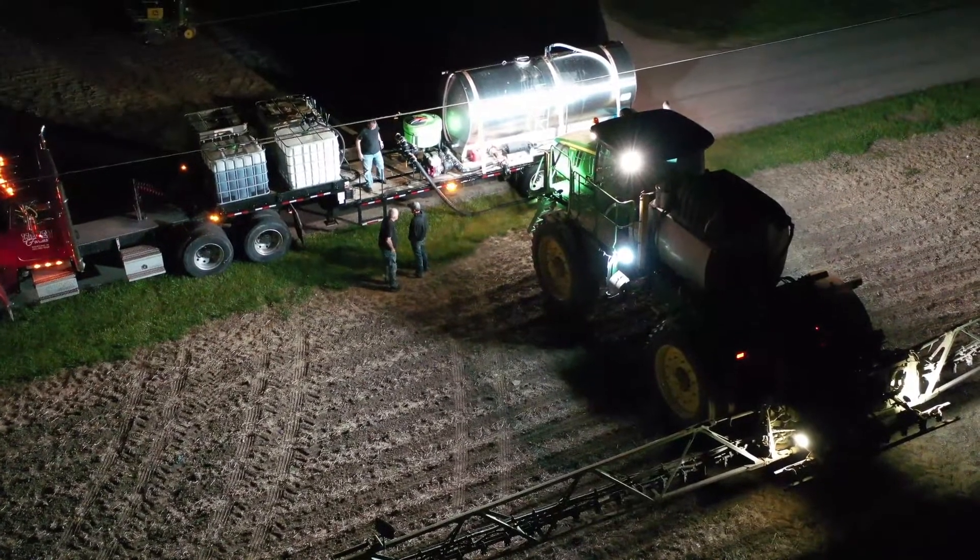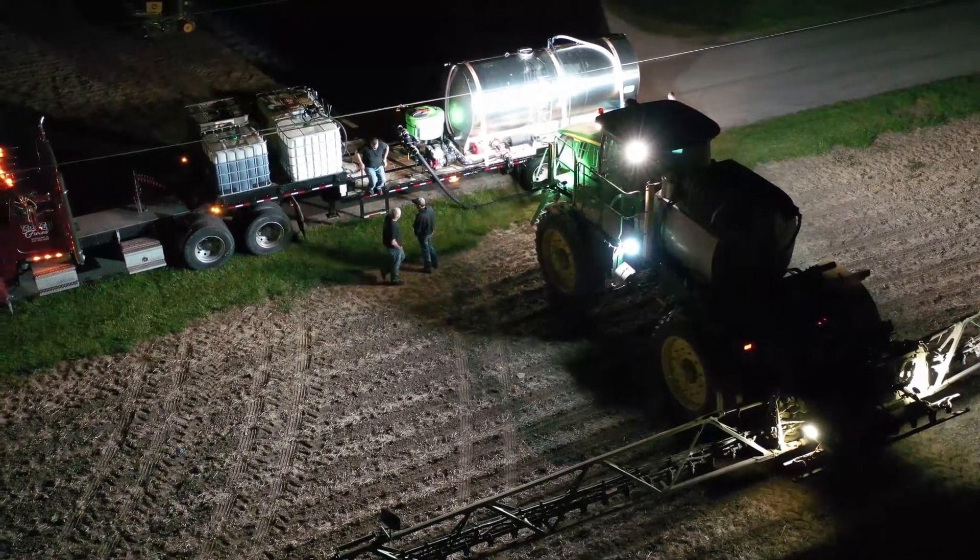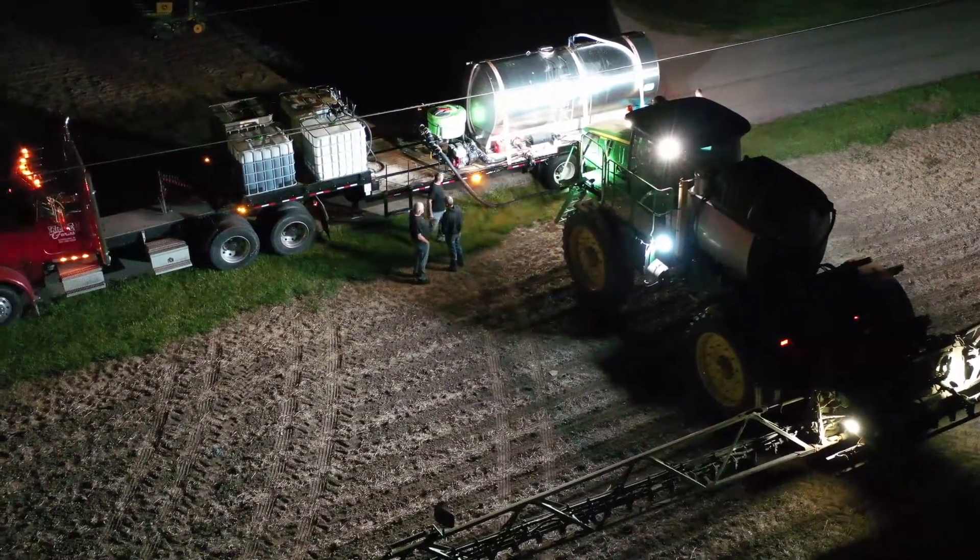While most sprayers fill from the back of the driver's side, this front-loading system is simple and saves on loading time.